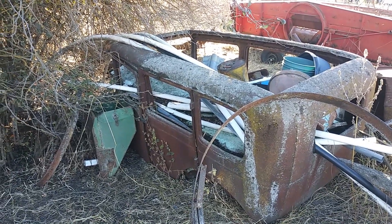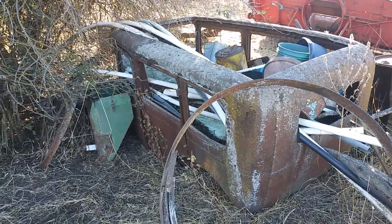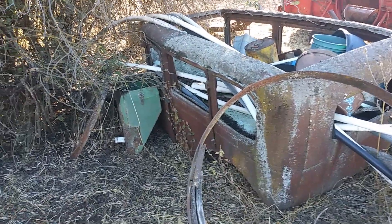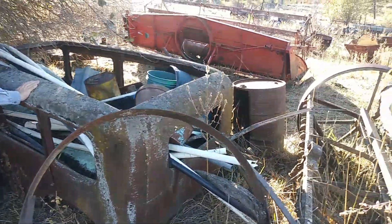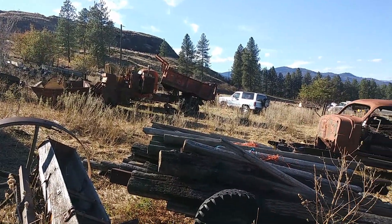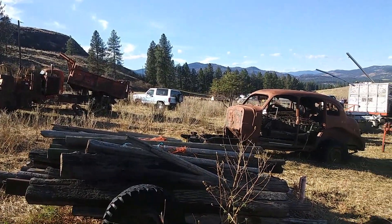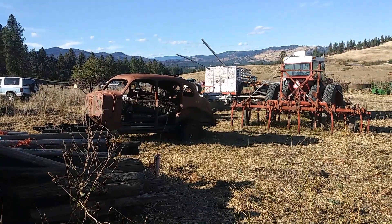This thing is screaming rat rod — yes sir, heck yeah! I think that's about a '30. It's all there, all kinds of stuff from that era back in this area.